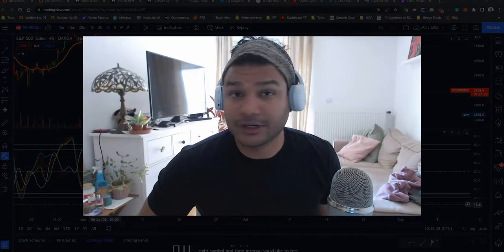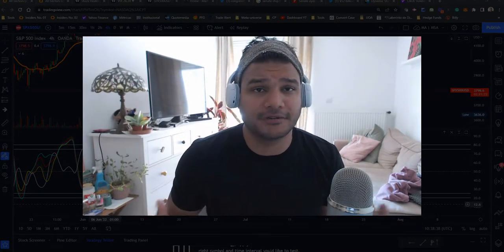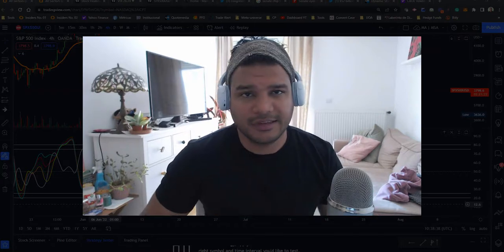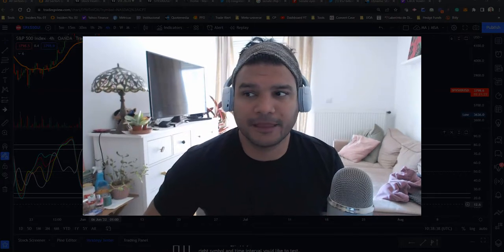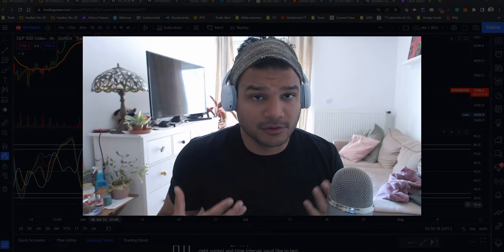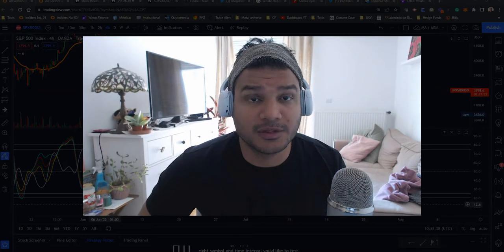Hey guys, JR from the Market Surveillance Alliance. It's Friday and I'm going to come with back-to-back videos, because I think it's time to give you some kind of light on what's happening out there. I have something to offer, I have a voice, and I want to share my view in the financial markets with you.